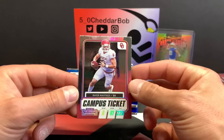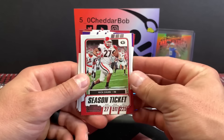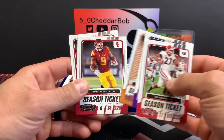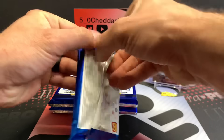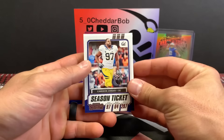We're gonna have a Baker Mayfield campus ticket. And some more base cards here: Chubb, Jadavious White, Hopkins, JuJu, and Derrick Henry. That is the basic setup for Contenders Draft Picks in a nutshell right there.